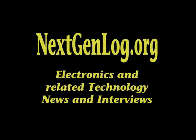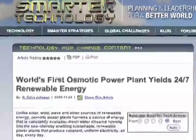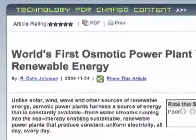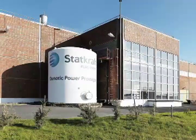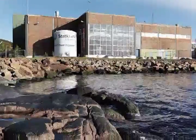Colin Johnson at NextGenLog reporting today for SmarterTechnology.com. The world's first osmotic power plant has recently gone online in Norway, producing electricity 24-7. Unlike solar, wind, wave, and other sources of renewable energy, osmotic power plants harness a source of energy that is constantly available.